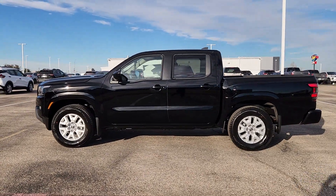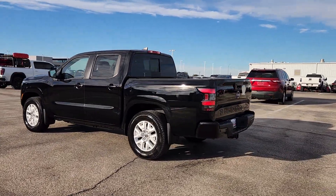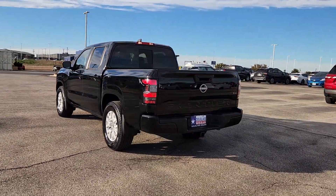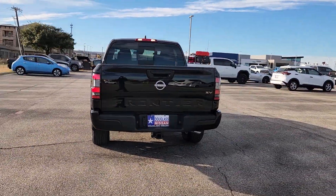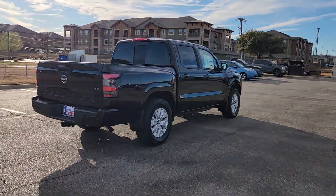Introducing the 2024 Nissan Frontier. You'll be ready for the job or off-road recreation in this remarkably affordable Frontier. Comfortable, capable, and hard-working, this popular midsize pickup is waiting just for you.